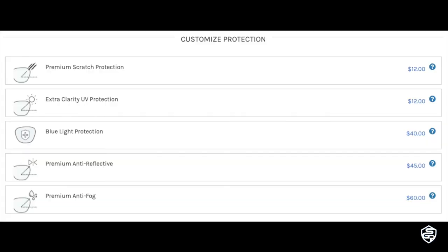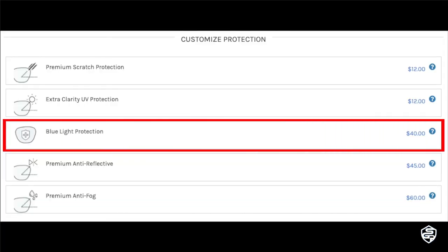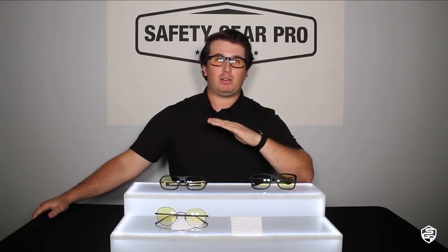You can get these in prescriptions. If you want Gunner glasses in your prescription, Safety Gear Pro can match the safety style and blue light protection that Gunner has into your prescription. You can check them out on our website — I'll leave a link to the Gunner page down below.